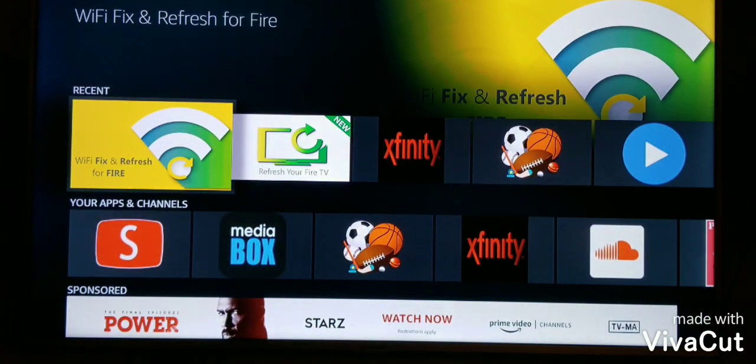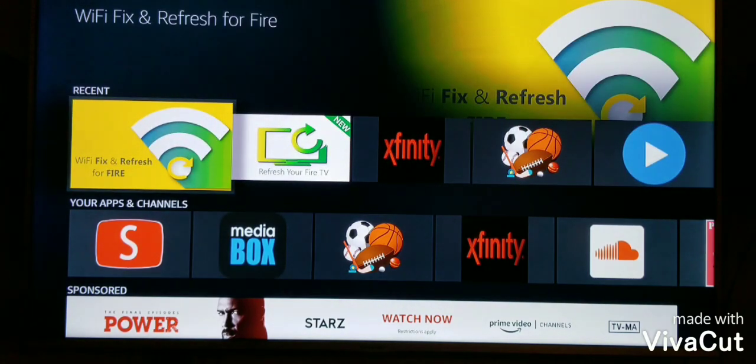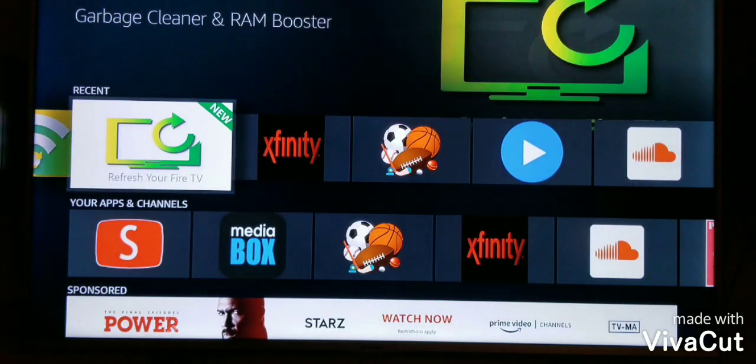First thing you want to do is check out a couple of these apps. The first app we're going to try today is called Garbage Cleaner — it helps clean out your system of all the unnecessary files that are causing your device to slow down. The second one would be Wi-Fi Fix, because oftentimes we have Wi-Fi that's in and out and not optimized properly.